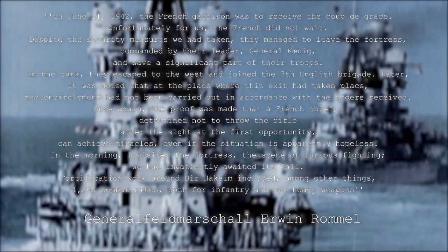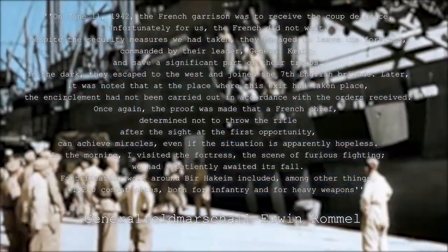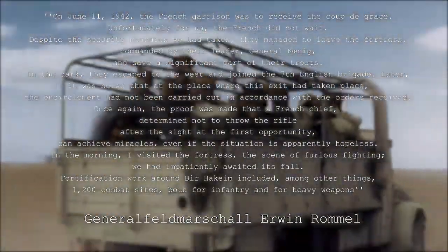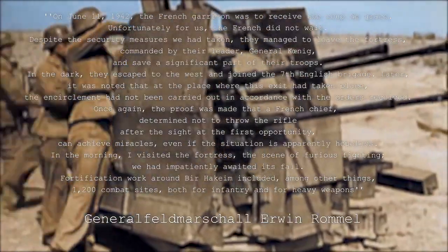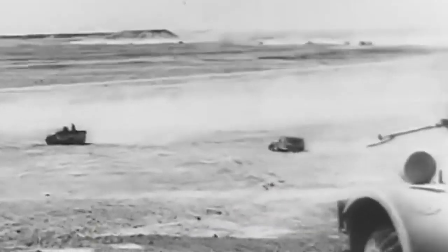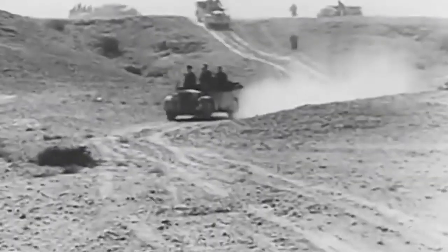'In the morning I visited the fortress — the scene of furious fighting we had impatiently awaited the fall of. Fortification work around Bir Hakeim included, among other things, 1,200 combat sites, both for infantry and heavy weapons.' Bir Hakeim bought enough time for the British to set up their defenses for one of the most important battles of the Second World War: the First Battle of El Alamein, which resulted in a complete Allied victory and the annihilation of Rommel's forces. All that due to a small battalion of Free French soldiers who decided that surrendering was not an option.